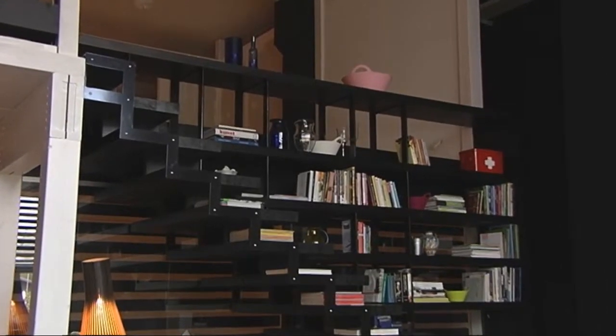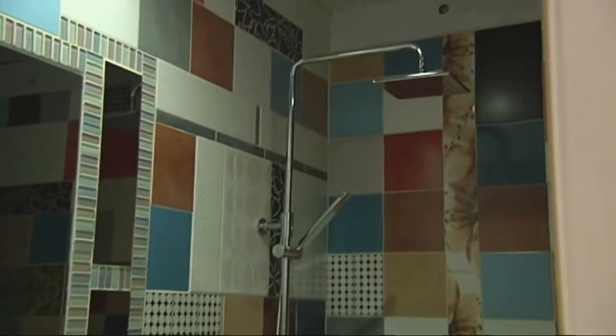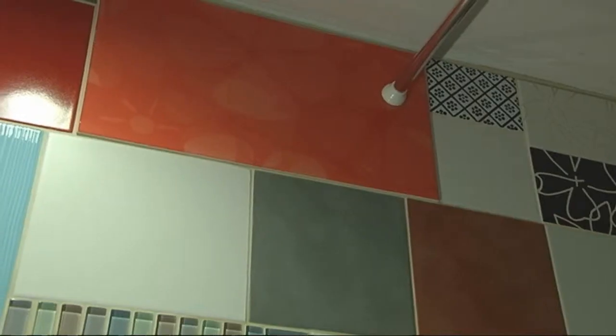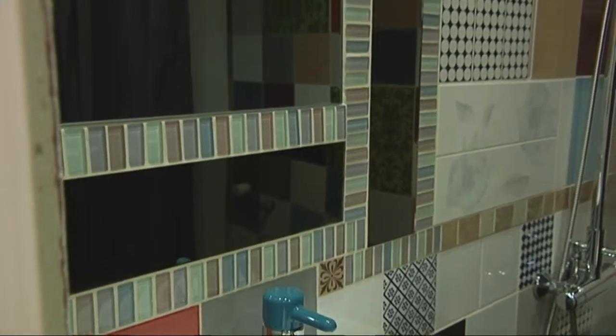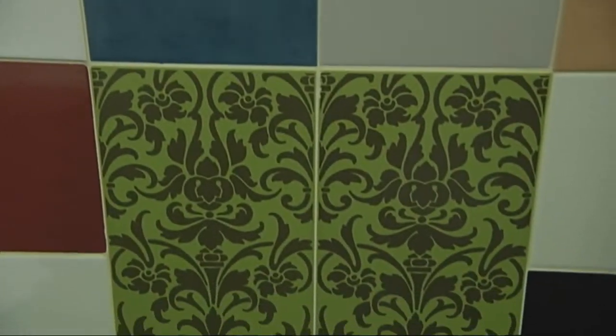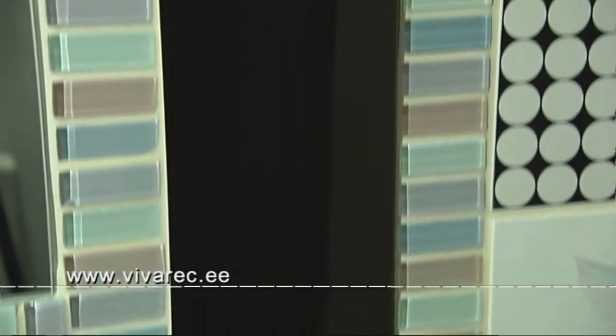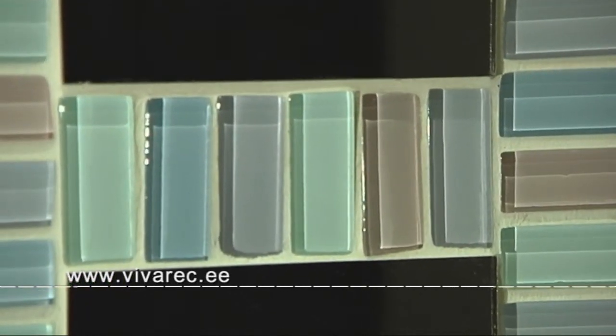Üks keerulisemaid disainielemente ruumis on trepp, aga tegelikult on täpselt sama keeruline kujundada vannituba. Sina oled kujundanud ühe sellise pisikese vannitoa, mis hakkab silma oma erilisusega koheselt. Need erinevat värvi plaadid seinal – kust sa selle idee peale tulid? Mõte tuli paralleelselt kahest erinevast kohast. Kõik plaadilao kliendid teavad, et alati on üks-kaks plaati, paar ruutmeetrit jääke, mida ei saa suurel pinnal ära kasutada. Tekkis mõte: miks mitte need kõik panna ühte vannituppa kokku – nagu lapiteki puhul kasutatakse kangajääke.